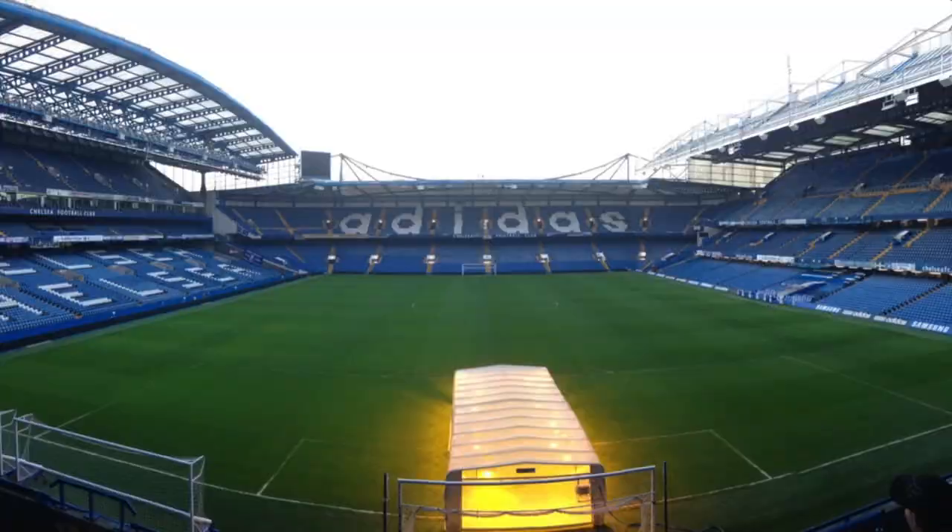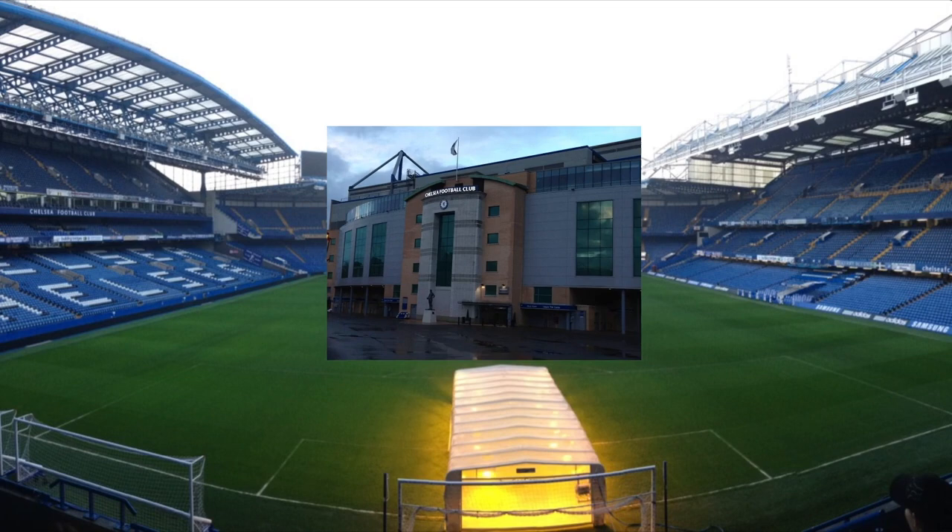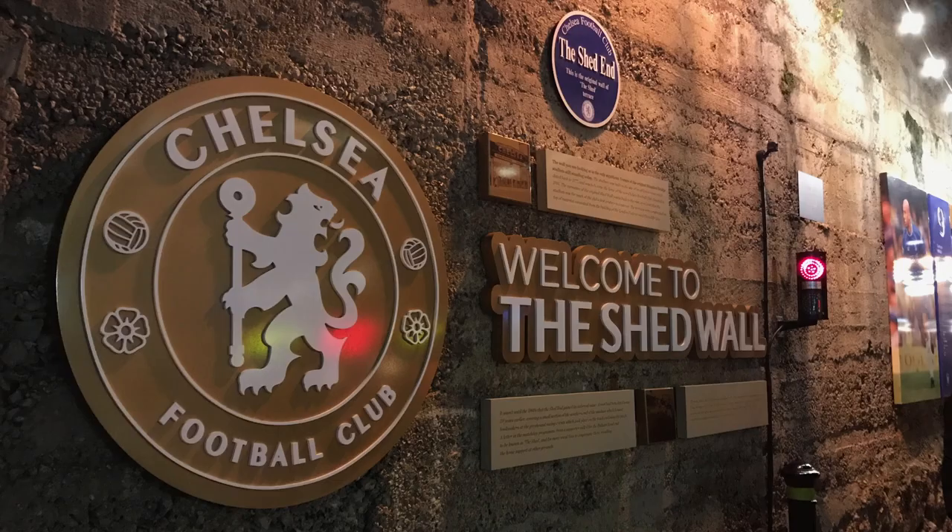Hello again everybody. It's Paul Gerald with Groundhopper Soccer Guides. We are your gateway to the world of English and European football. In this video, I'm going to tell you about the hospitality packages that we offer at Stamford Bridge, the home of Chelsea Football Club.